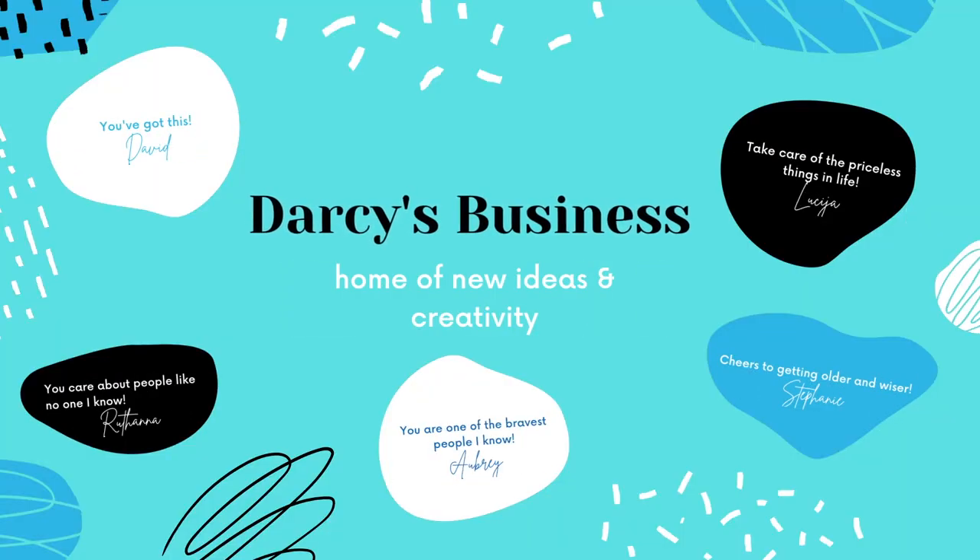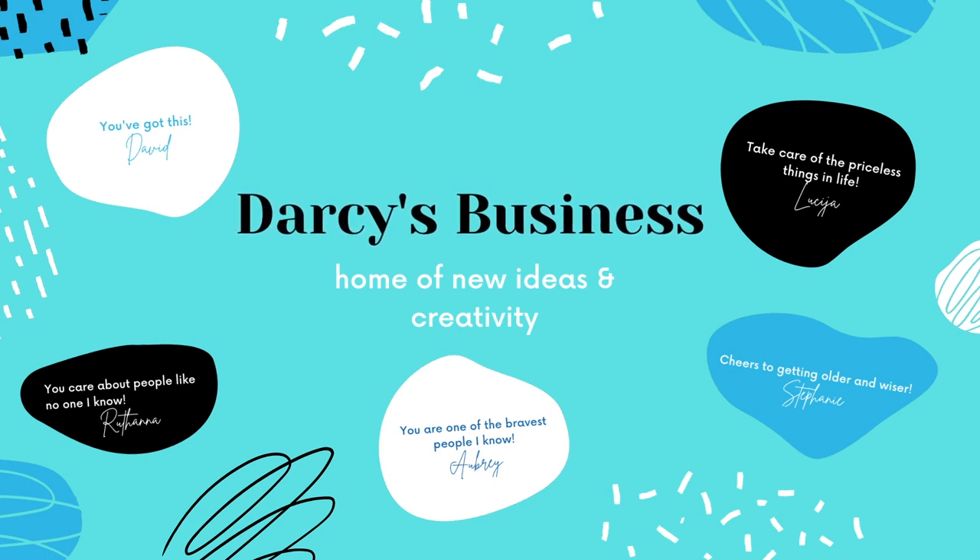Darcy, are you telling me I can save thousands of dollars on creating my LLC? Hey ambitious friends! I am so excited to have you here with me today. Before we do anything else we have to do a self check-in — how are you doing today? Although we're running our businesses, we don't want our businesses running us.